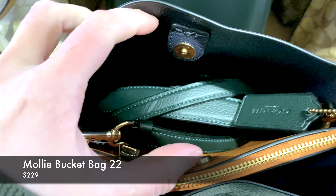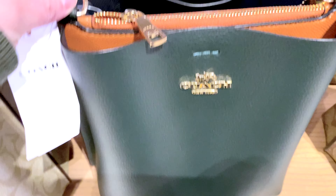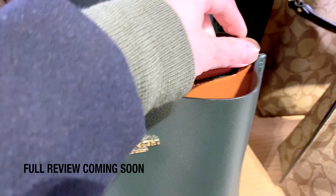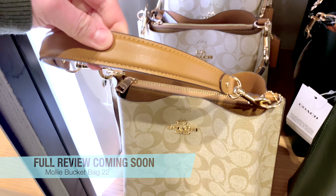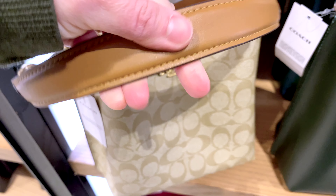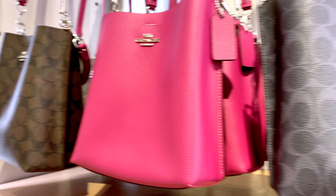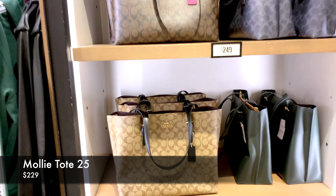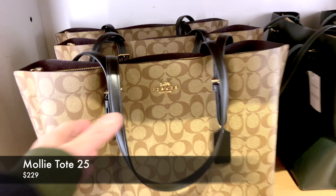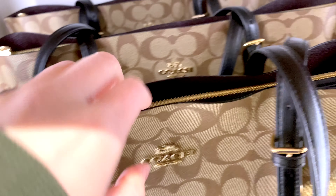This next one is the Molly Bucket — I think this is the size 22. It has built-in compartments and a magnetic closure. It's priced at $229 and comes with two straps: a crossbody and a top handle. This is one I'm eyeing, so I'll probably do a full review as I'm doing more research on whether to add this to my collection. I'm not sure if bucket bags are still on trend, but I really love how roomy they are. The Molly is a really good size to use as a crossbody or in the crook of your arm with the top handle.